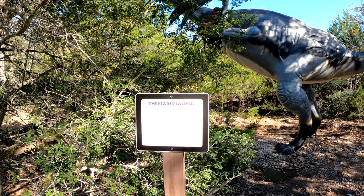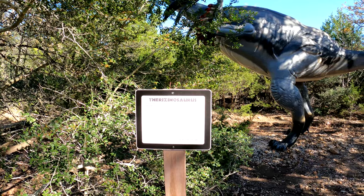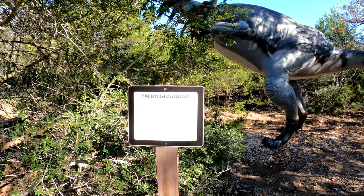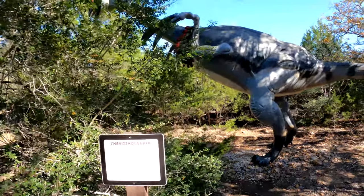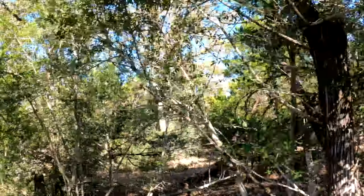Therizinosaurus — he's a lizard from the Gobi Desert in Mongolia. They have an opening in the front — let me go check that out.